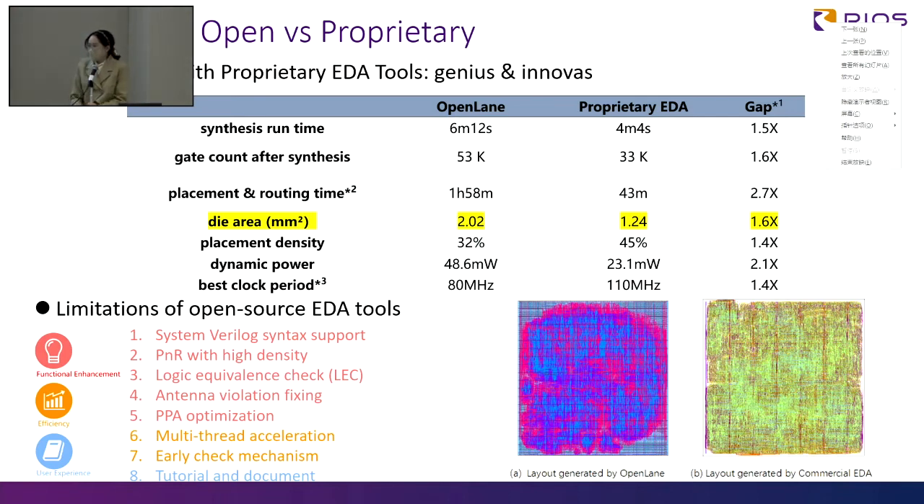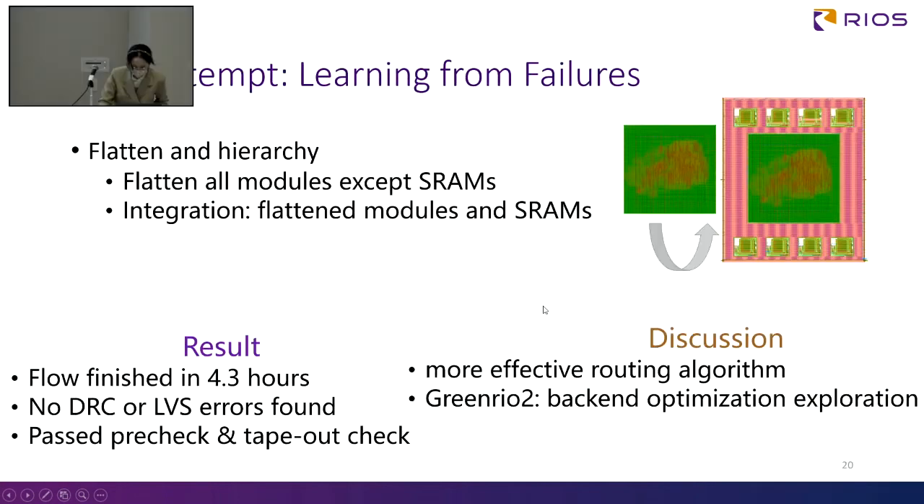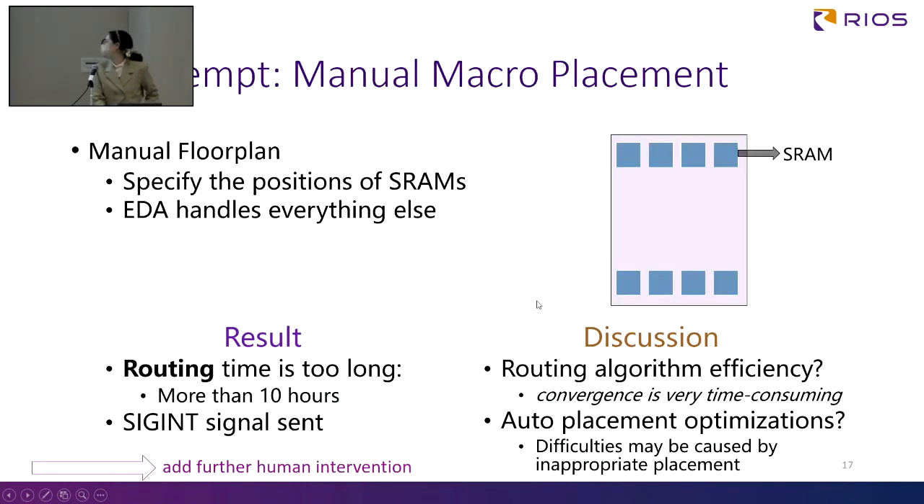I have a related question — maybe just a confirmation. In this slide, does proprietary EDA mean some commercial tools? Yes, we use Genus and Innovus. I have one more question. You frankly shared your several trials. First, everything is flattened and the design is too large, and you are not successful. So maybe a few slides before — can you share how the SRAM macro is defined? The result was that routing time was too long even after you manually placed the eight SRAMs?